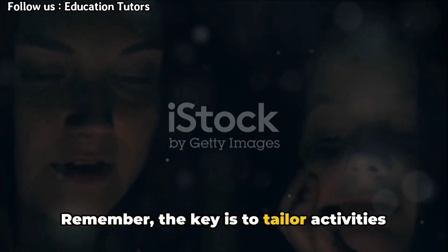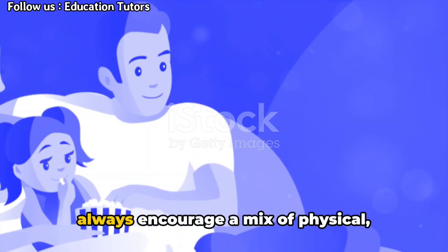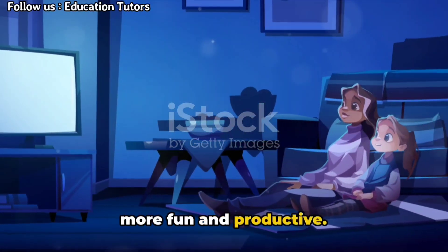Remember, the key is to tailor activities based on their interests and age, and always encourage a mix of physical, creative, and educational pursuits. So go ahead and make your child's day more fun and productive.